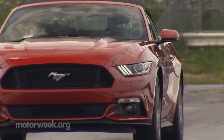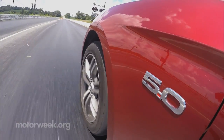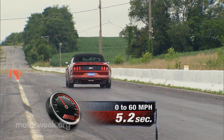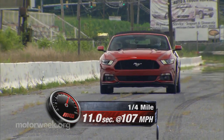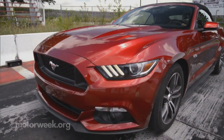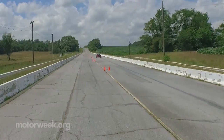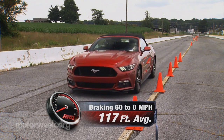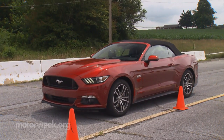Off-the-line throttle modulation is the key, and once you get past 3000 RPM, things really start to get fun. We hit 60 in 5.2 seconds, with a quarter-mile passing in 13.5 seconds at 107 miles per hour. Both numbers about half a second off the V8 manual coupe we tested before. A 117-foot average stopping distance from 60 was great, but fade did start creeping in after four or five runs.